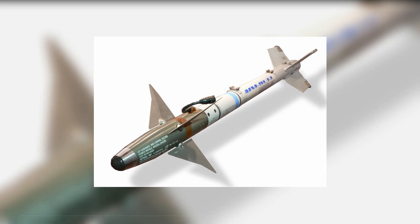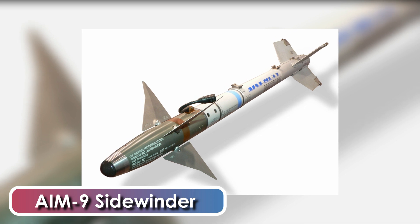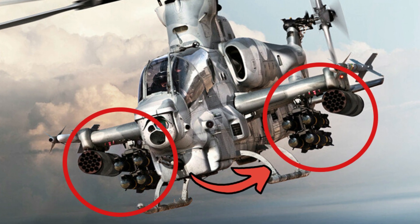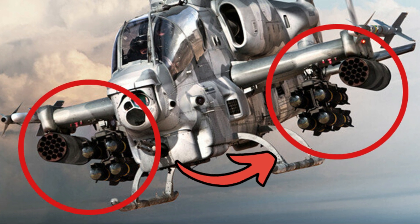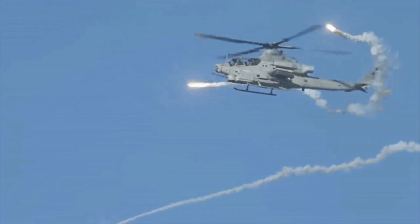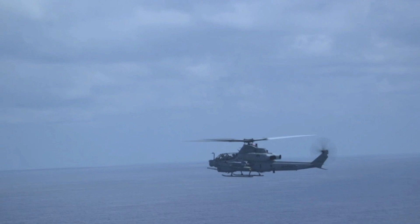It can also carry two fire-and-forget AIM-9 Sidewinder short-range air-to-air missiles, mounted on wingtip stations. It was the first attack helicopter to qualify both the Sidewinder air-to-air missile and the Sidearm anti-radiation missile. The Viper carries a 3-barrel 20mm Gatling gun for close-range engagement and 750 rounds of ammunition.